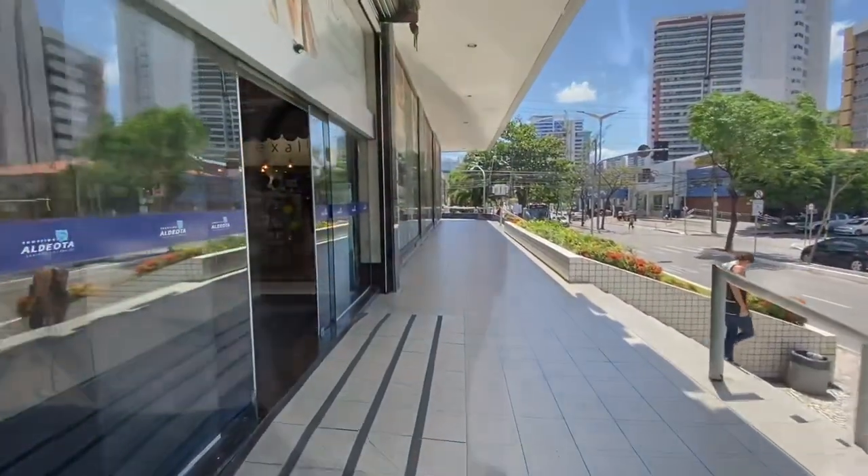Here I am today in this very famous shopping center in Fortaleza, Ceará — that is Shopping Aldeota. Shopping Aldeota is one of the most famous malls in this neighborhood called Aldeota, which is a high-class neighborhood in Fortaleza. So let me show you the shopping center.